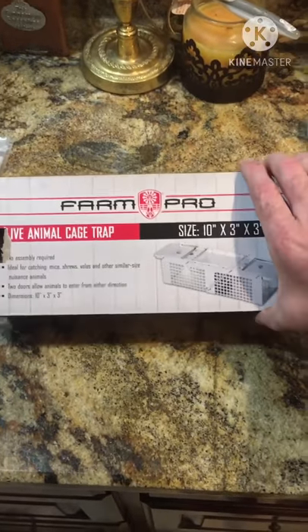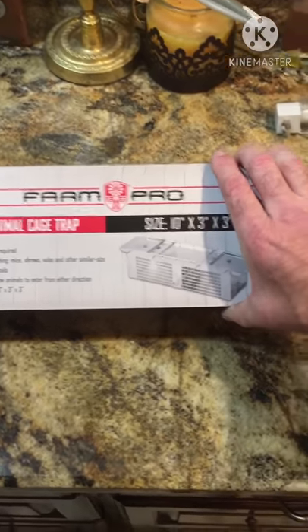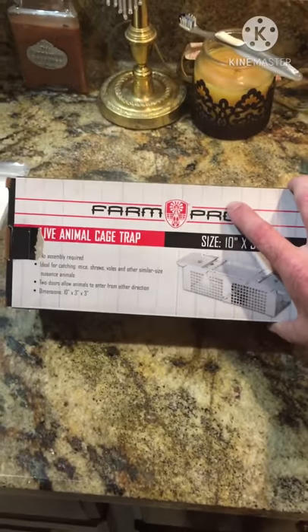Here's a little live trap I bought. It was about $6. I actually bought it to try to catch rats with, that way I won't accidentally catch my dogs in the trap — just for trapping rats around the house.